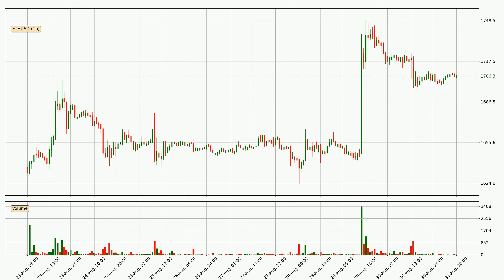Looking at the Ethereum hourly time frame, the price moved only slightly to the downside with around 0.9% in the last 24 hours, with a current price of 1706.